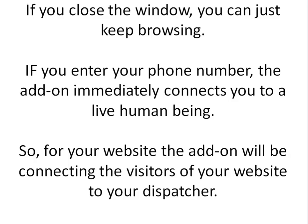So if you're just visiting the website and you're not sure if you want to talk to somebody, you can simply close the window and keep browsing. If you enter your phone number, the add-on starts connecting you to a live human being — it usually takes about 15 to 18 seconds to be connected, so it actually works even better than 26 seconds. There's really that wow factor.